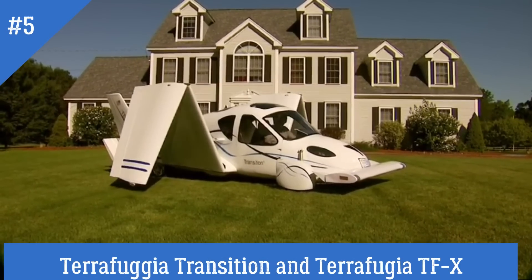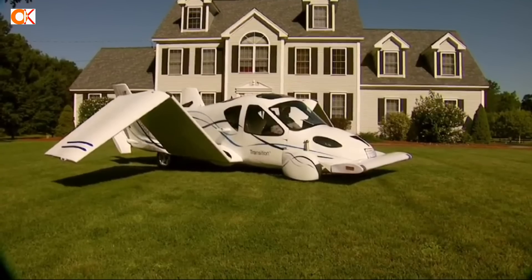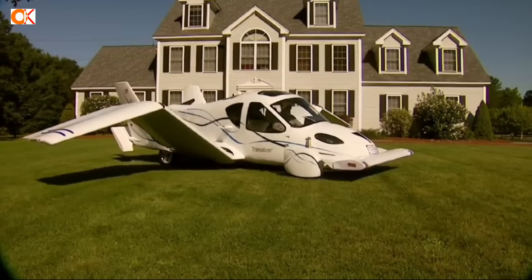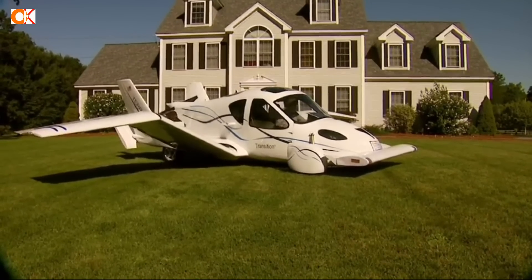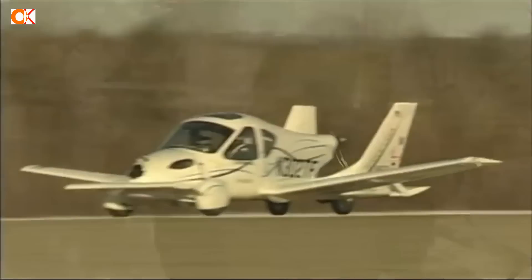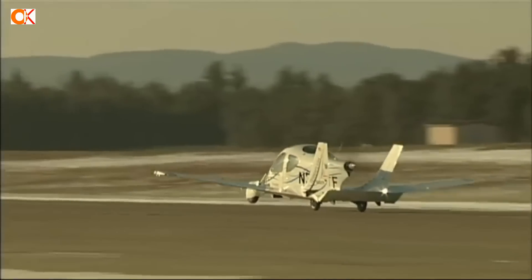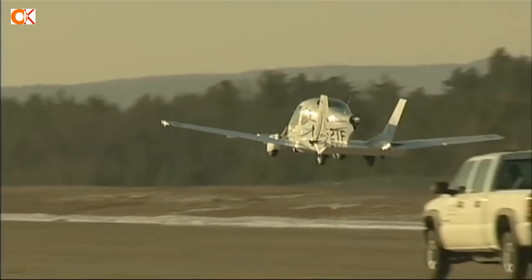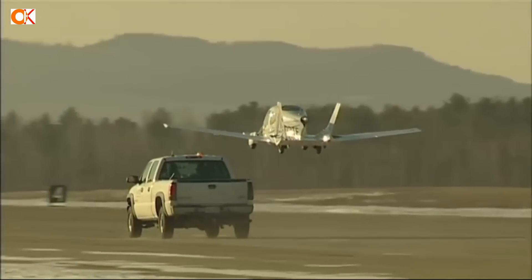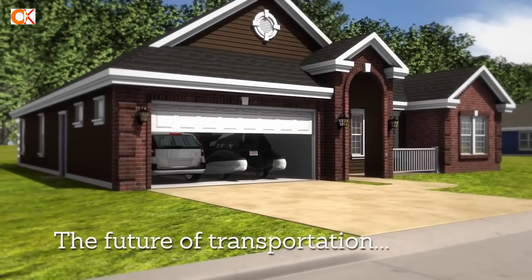Number 5: Terafugia Transition and Terafugia TFX. The Terafugia Transition is a flying vehicle with two modes of travel that brings the dream of the flying car to life. It seats two and converts from drive mode to flight mode in under a minute with just the push of a button. Eliminating the hassle of hangar storage, ground transportation, and aviation fuel, the Transition fuels up with automotive gas and can be stored in your home garage.